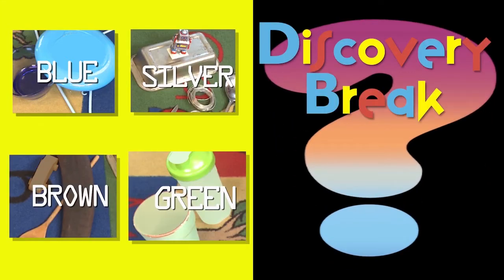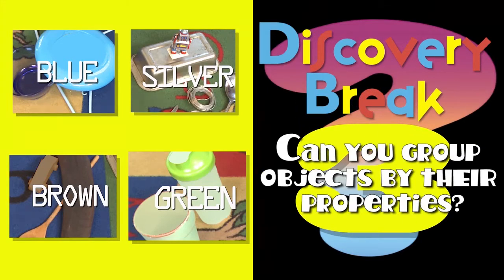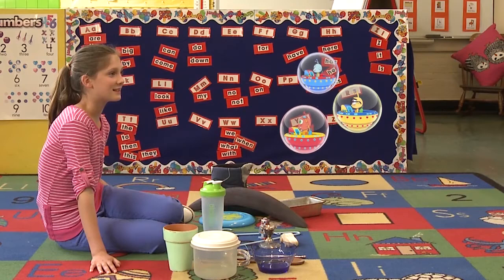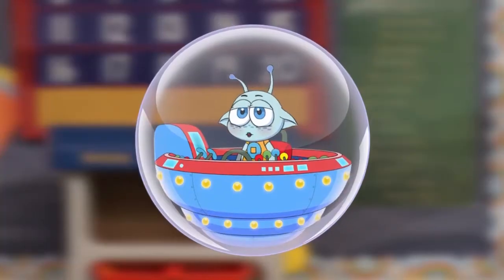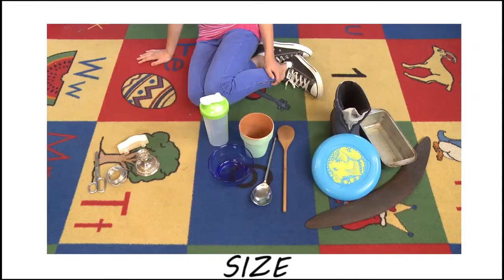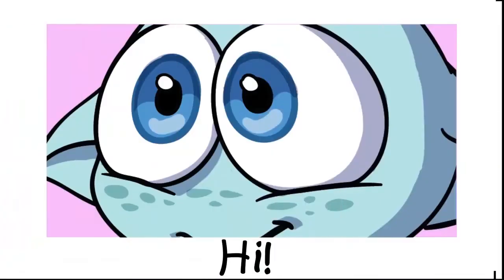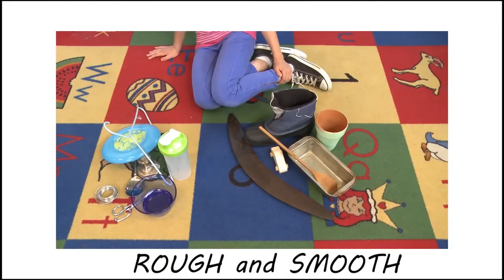Can you think of ways to group objects by their properties? Check out all the different ways we group the objects. First, we group them by properties you can see, like color and size. Then we group them by properties you can feel, like hard and soft. How'd that get in there? And rough and smooth. Looks like you did a great job.